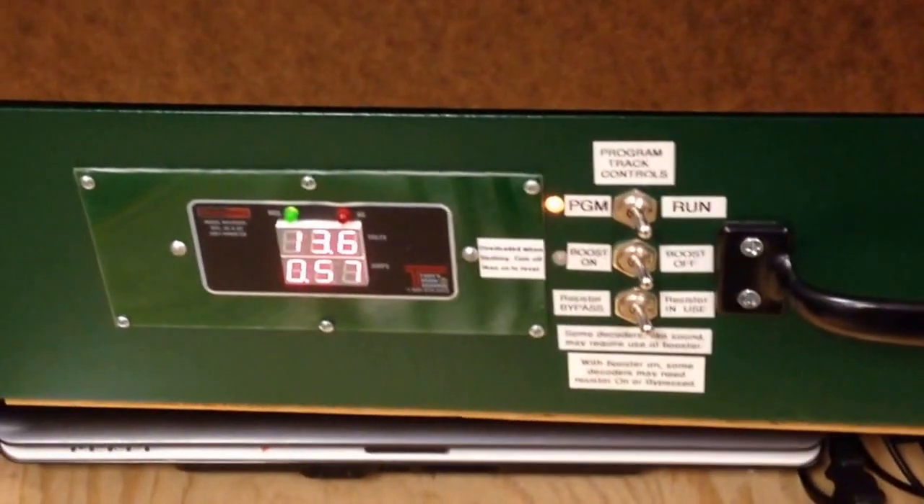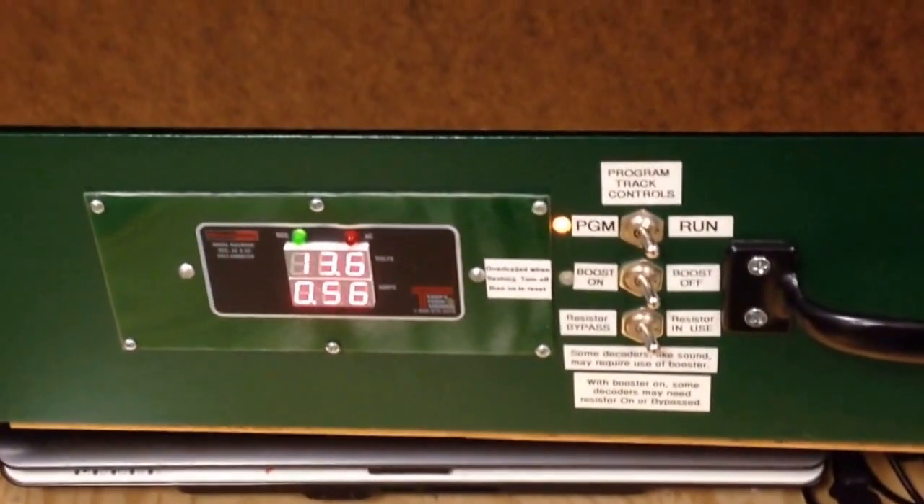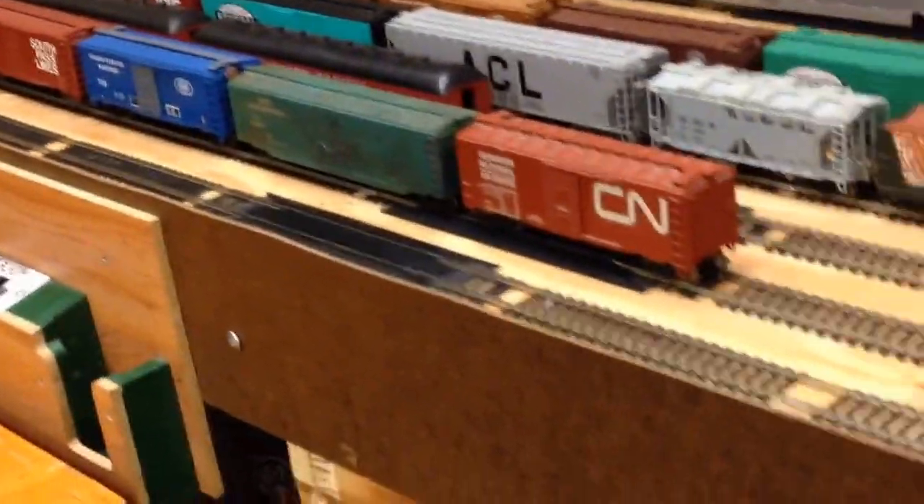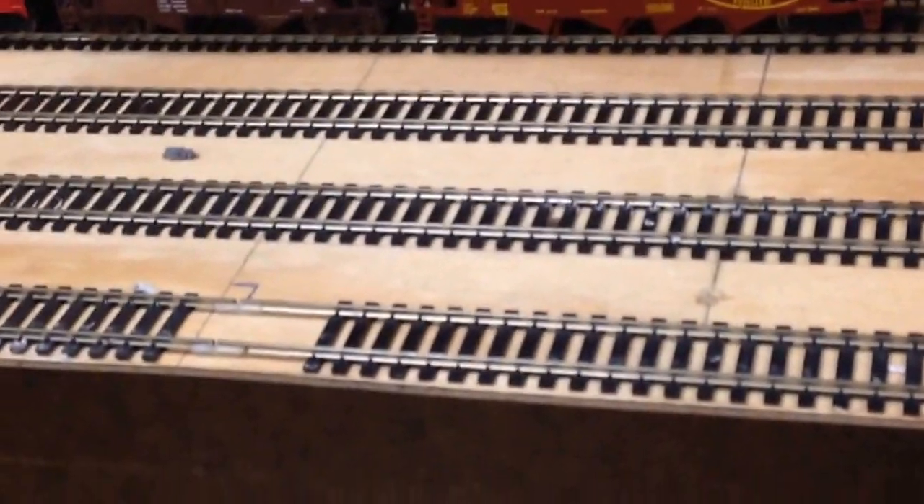Kind of see our stuff there. I'm running a train out on the track and we'll get out there in just a minute. Of course, right over here is our programming area. We have a safety track of course so we don't mess up in programming.